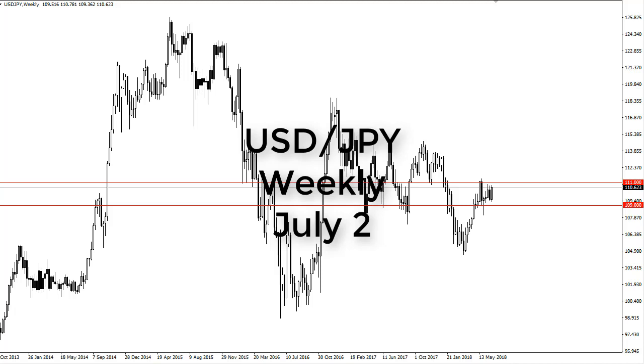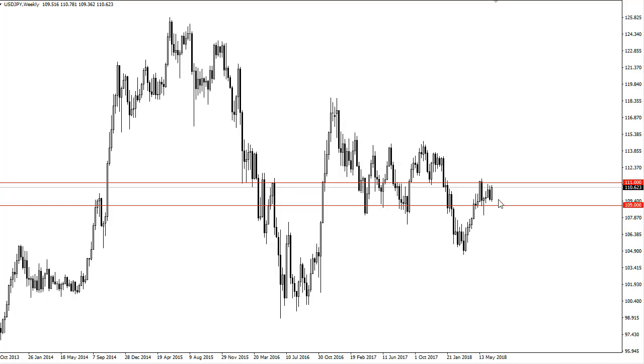From FXEmpire, this is Chris taking a look at the dollar-yen weekly charts. We have rallied again during the week, and a lot of this was done on Friday as traders got wind that the EU had come together with an initial agreement for immigration.